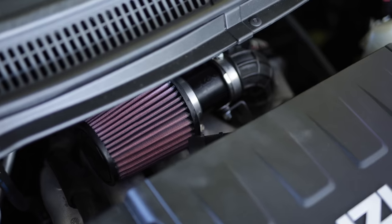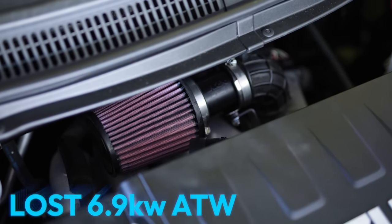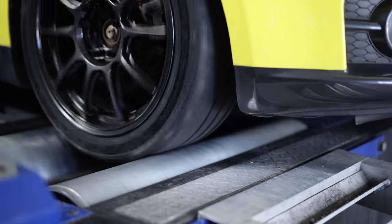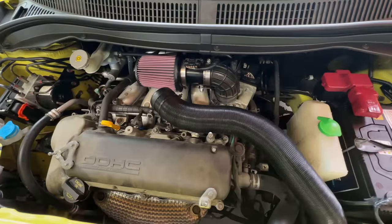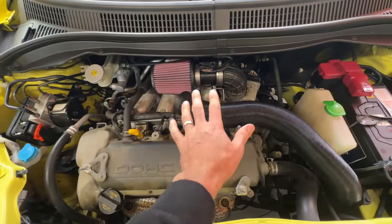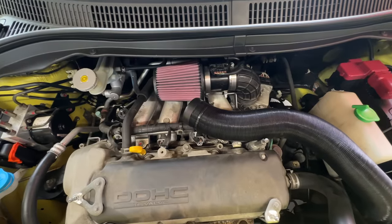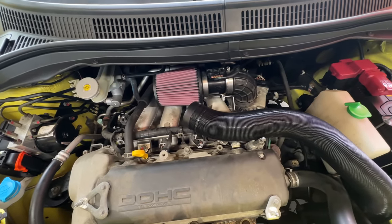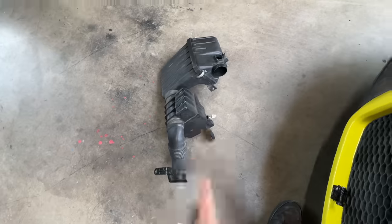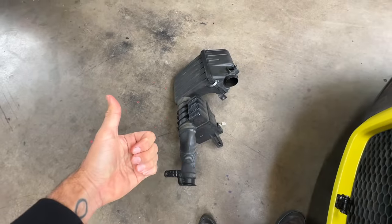I've lost 6.9kW at the wheels, which represents an almost 10% decrease in power compared to stock. I'm not really in this competition to lose power, and so this system, so far, seems to have lost me a huge amount of power on the dyno. So I'm going to take this out - stock intake for the win. It turns out that a lot of you were right.